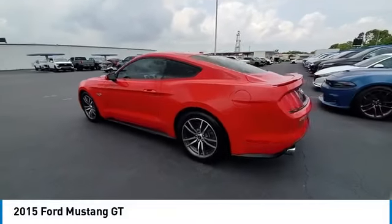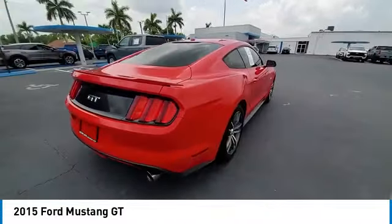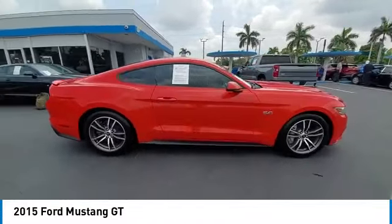You are going to love the 2015 Mustang. The Mustang is race-worthy and ready for the track. This vehicle has less than 70,000 miles.